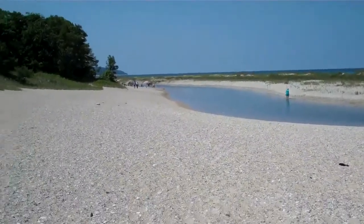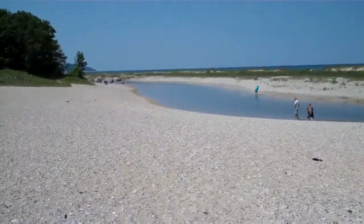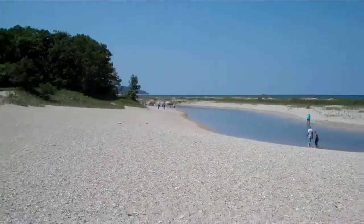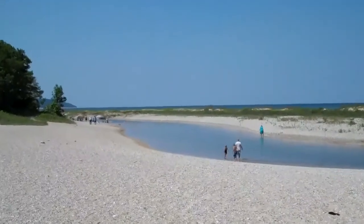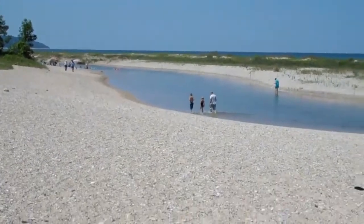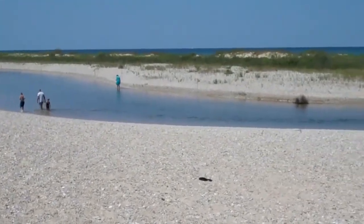Good morning. We are on a new trail today. We're at the mouth of the Platt River, and it's absolutely beautiful once again. I was just talking with a gentleman visiting here, and he said that this beach area was rated number one in Michigan in the Detroit Free Press.